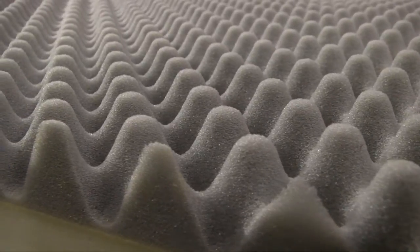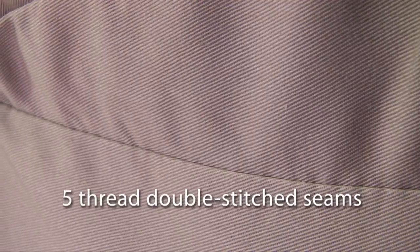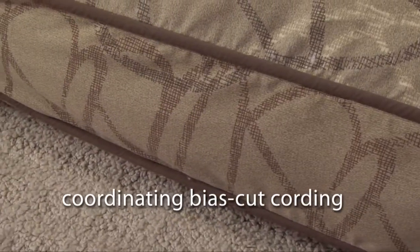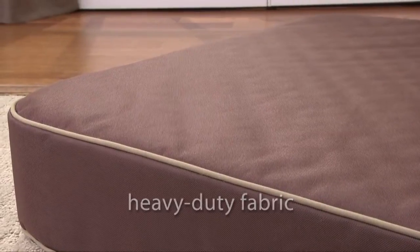High loft loose fill and orthopedic foam on the inside, and extra durable zippers to hold it all in. All of our beds are proudly made in the USA, meticulously handcrafted — no detail left unchecked, unmatched quality.